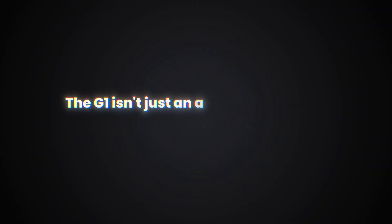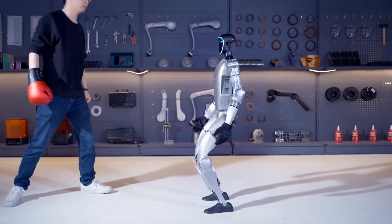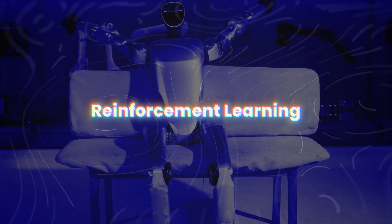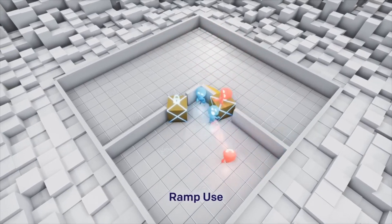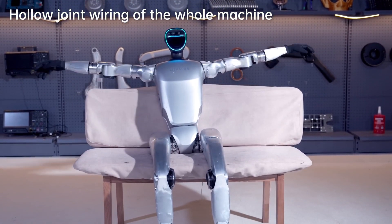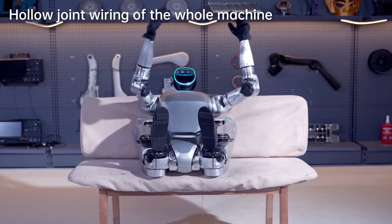Let's break down the incredible features of this robot, starting with its AI capabilities. The G1 isn't just an amazing robot — it's incredibly smart too. Unitree has ambitious plans to train these machines using two cutting-edge AI techniques that ensure continuous learning and improvement. The first technique is Reinforcement Learning, which involves training the G1 in a virtual world where it can practice its moves and refine its actions. In this simulated environment, the G1 receives feedback on its performance, allowing it to adjust and improve over time. This constant cycle of practice and refinement means the G1 can develop complex behaviors without the risks and constraints of real-world testing.